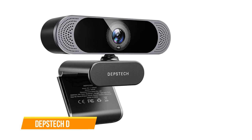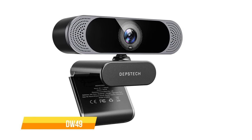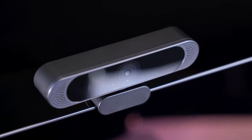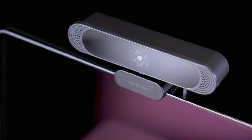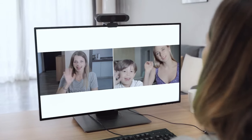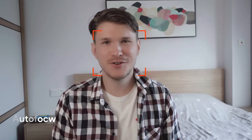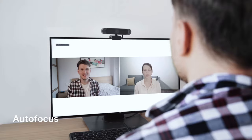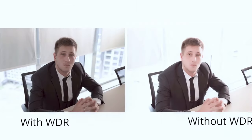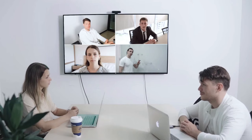Last but not least, the Depstek DW49 is on our list as well. The Depstek DW49 boasts a sleek and modern design well-suited for professional and personal use, characterized by clean lines, a compact form factor, and a stylish color scheme. It highlights its 4K resolution, autofocus capabilities, dual microphones with noise cancellation, privacy cover, tripod, and wide compatibility. It also features a plug-and-play setup and comes with a one-year free warranty or replacement.